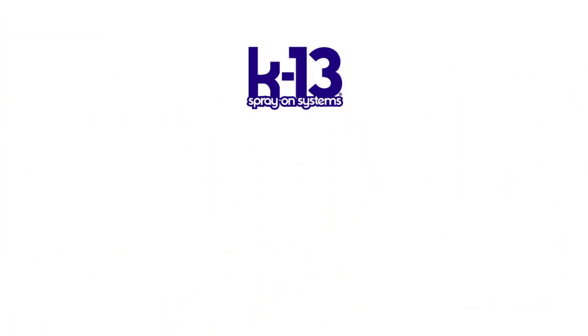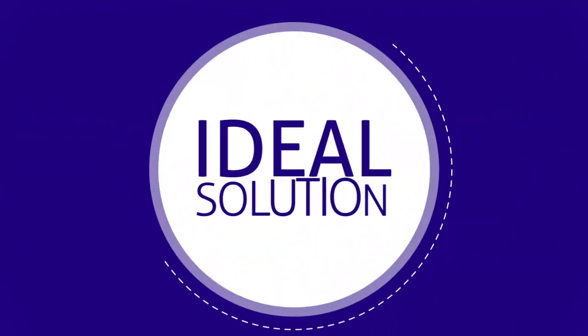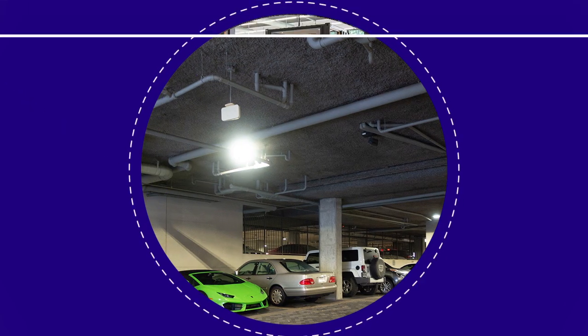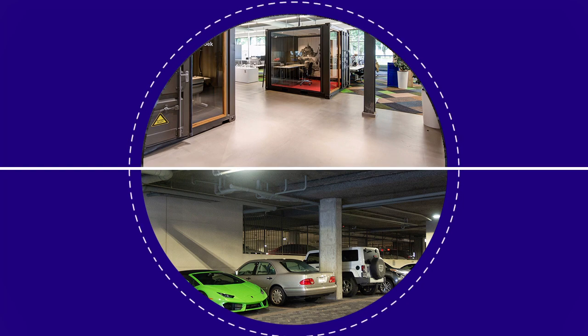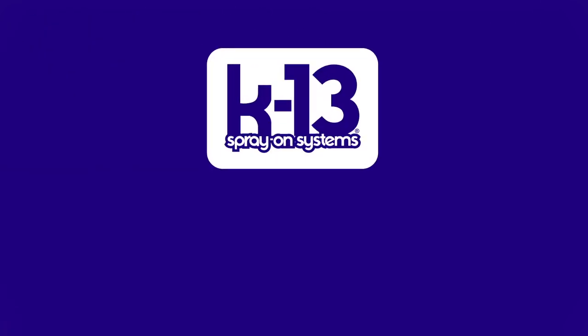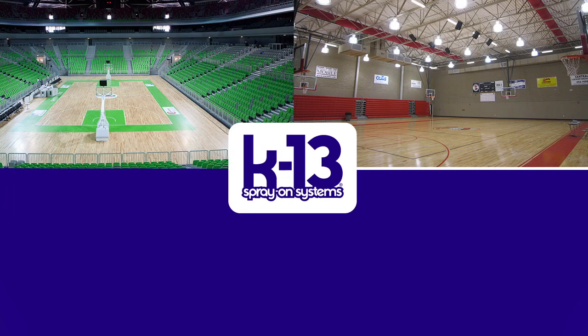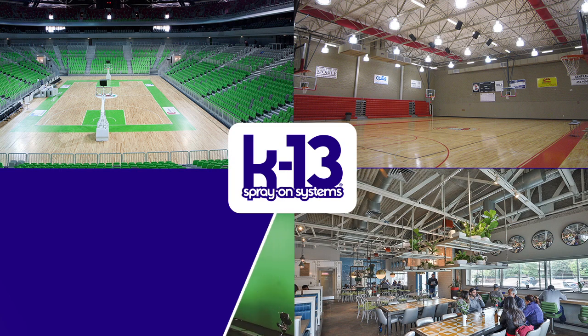K13 provides outstanding thermal and acoustical properties, which makes it the ideal solution for projects like parking garages because it protects the occupied space above from the most extreme temperatures below, while also eliminating unwanted noise. Additionally, K13 is often used to control unwanted noise in places like sports arenas, gymnasiums, restaurants, and even music studios and movie sound stages.